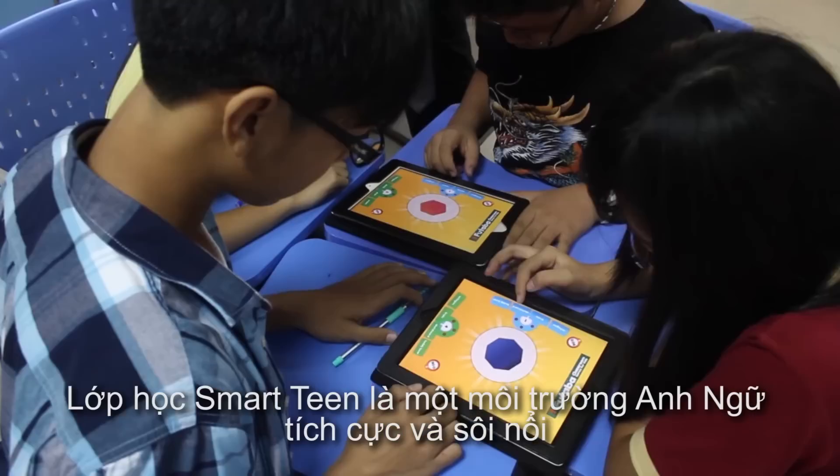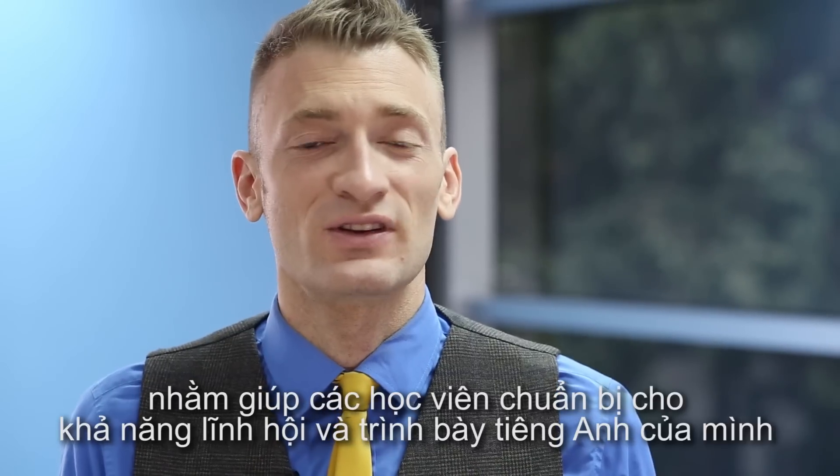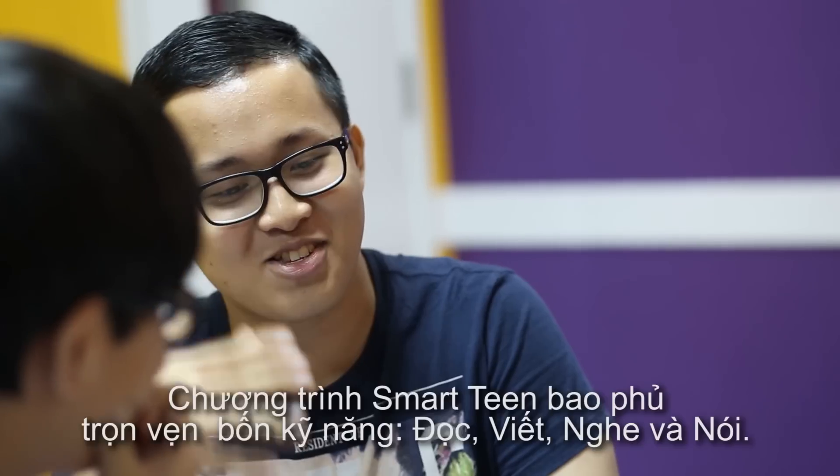The Smart Teen Classroom is an active and dynamic English language environment that will help prepare your Smart Teen students' English production and comprehension abilities for the academic and professional world that lies ahead of them.